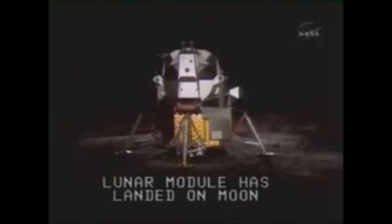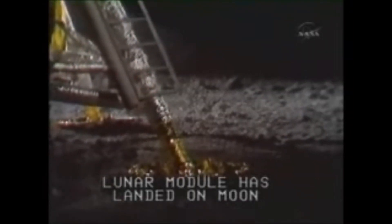Okay, engine stop. ACA out of detent. Control both auto. Descent engine command override off. Man on the moon — we copy you down, Eagle. Tranquility Base here — the Eagle has landed. Roger, Tranquility, we copy you on the ground. You've got a bunch of guys about to turn blue — we're breathing again. Thank you.